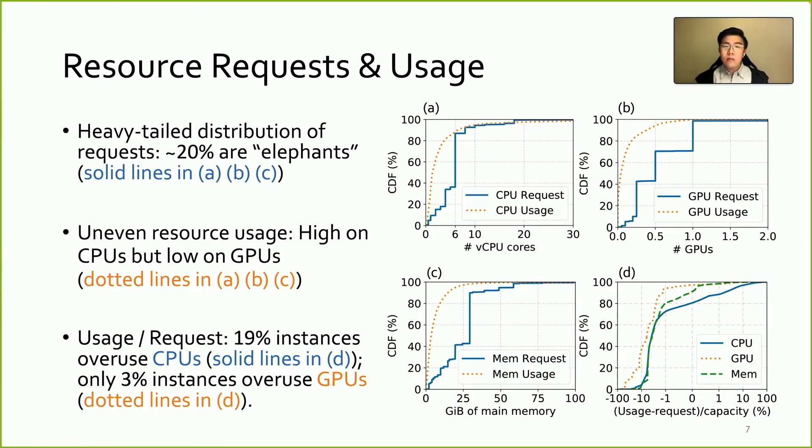Regarding the resource requirement, we plot the distribution of total CPUs, GPUs, and memory requested by all instances as the blue solid line. In the ABC figures on the right, it can be observed that all three distributions are heavy-tailed, with around 20% of instances requesting large amounts of resources. As for the real usage plotted in the orange dotted lines, it shows that most users tend to ask for more resources than they actually need, resulting in low resource utilization.